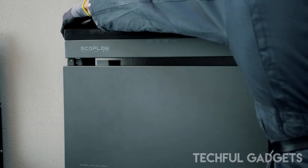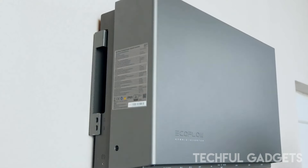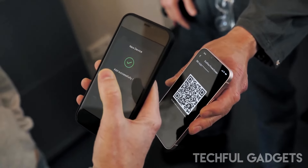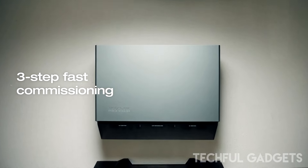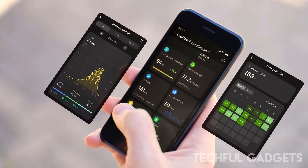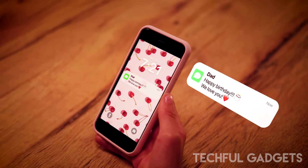The system also features a streamlined wiring-free installation and an intuitive energy management system accessible through the EcoFlow app. Discover how easy it is to integrate sustainable energy into your lifestyle with this innovative smart home battery.